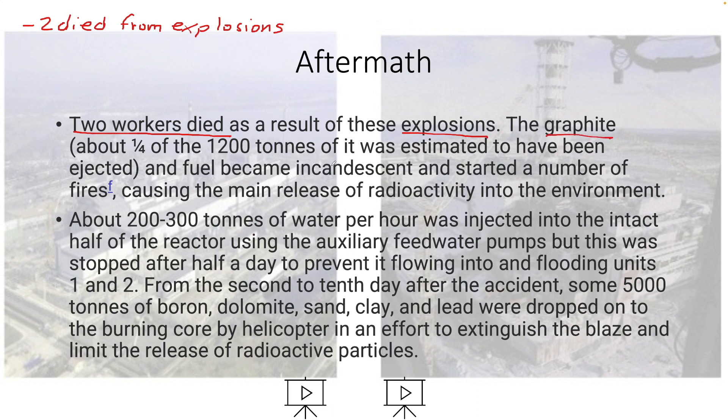About 300 tons of graphite — that's 300 times 2,000, so 600,000 pounds — was estimated to have been ejected. The fuel became incandescent, starting a number of fires.